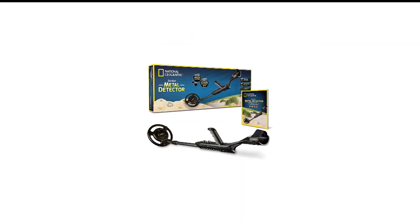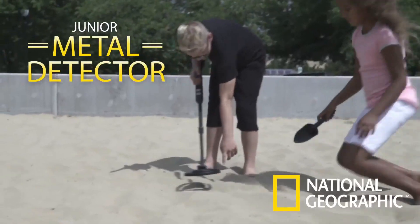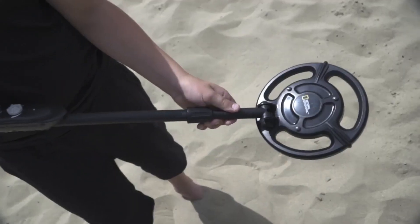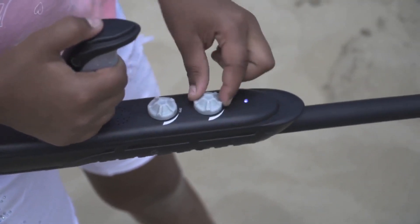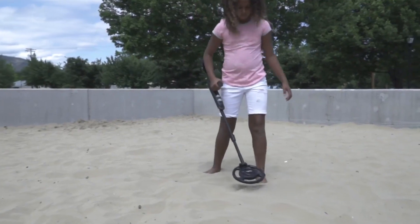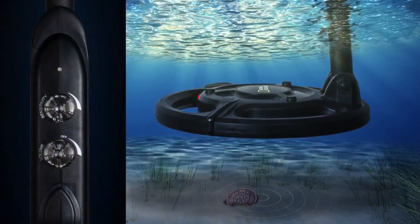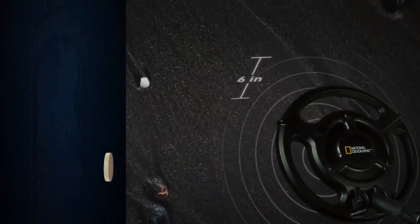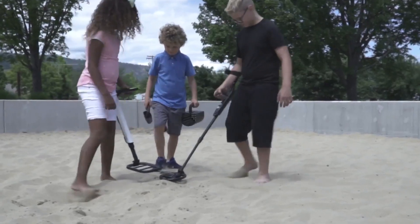Number 4 in my list is the National Geographic Metal Detector. If you've got young children who are interested in getting into metal detecting as a hobby, this starter kit from National Geographic is a great option. It features a very lightweight design to be easier for little ones to carry, and can be adjusted up to 39 inches in length, so your kids can continue to use it as they grow. The 7.5-inch detection coil is fully waterproof, allowing kids to look for coins and other treasures in sand, dirt, and streams. It can detect metal objects buried up to 6 inches deep. The starter kit comes with the metal detector, a guidebook, and even 5 gold replica coins to bury and find, plus a small trowel shovel to help dig out found objects.